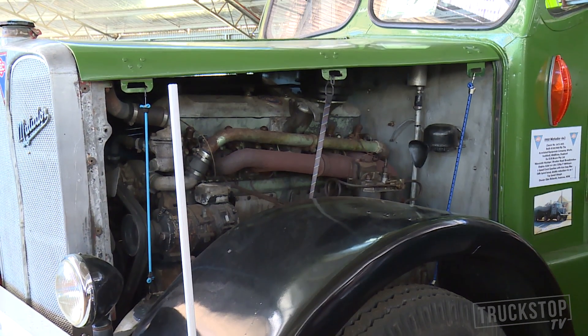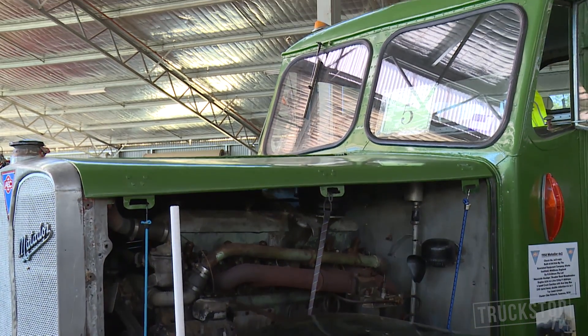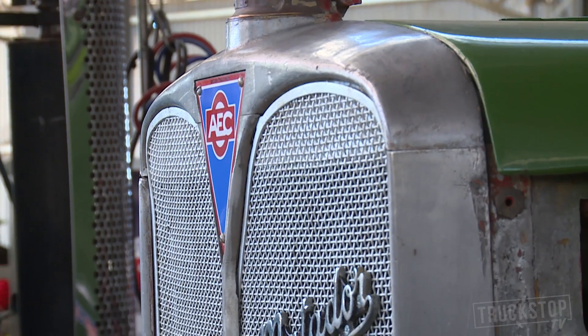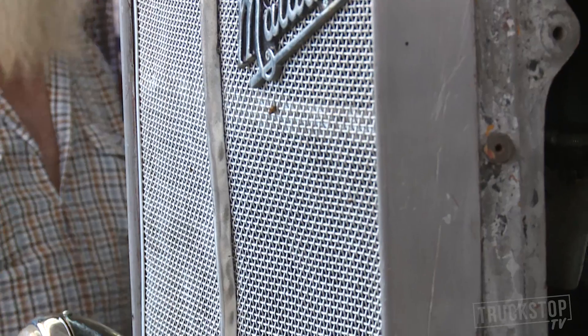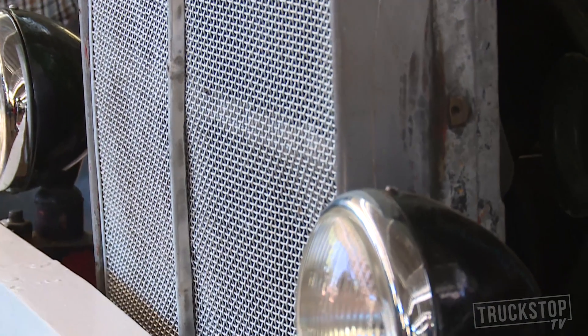The RW Brown family ran a huge fleet of trucks in Newcastle for many, many years under the name of Newcastle Haulage, and when Mr Brown Senior passed away, the trucks were disposed of. The RW Brown fleet did haulage from Sydney to Newcastle, and this truck did the Sydney to Newcastle route many, many times.